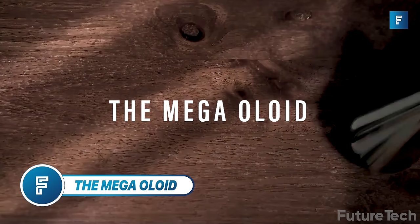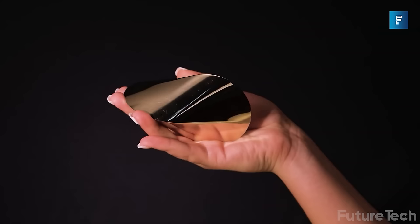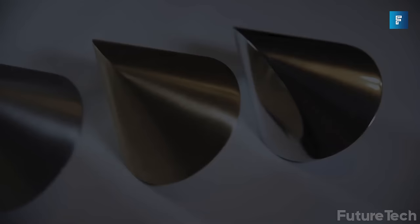The Mega Oloid is the geometric colossal artwork that boasts mathematical perfection in a metal sculpture. It's the classic Oloid shape but at a very impressive scale — 10 times bigger than the regular Oloid. It's a great desktop sculpture that's just straight up mesmerizing. Staring at this sculpture is said to give you stress relief and improved concentration, though it's hard to prove.